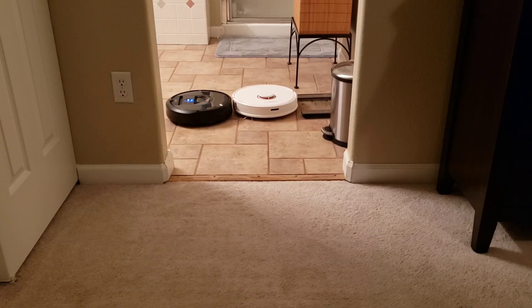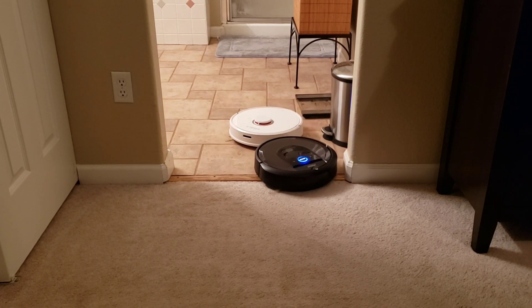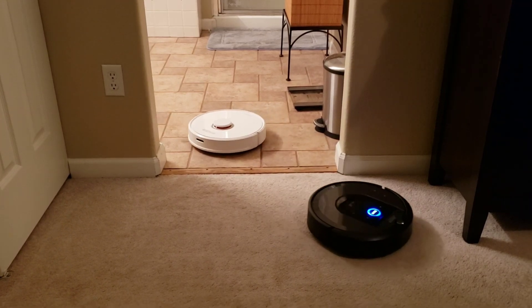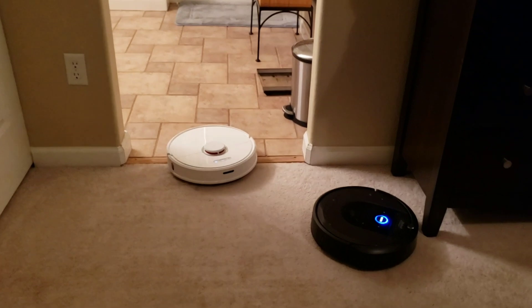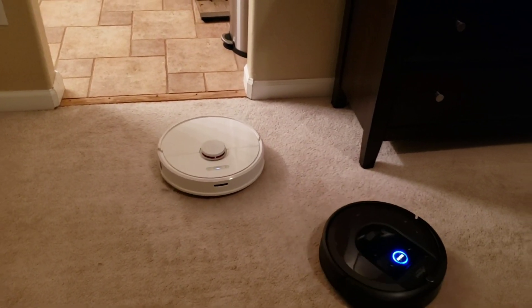Let's talk about some other improvements. This is just a minor update, version 3.2.4, but one thing I noticed is the robot also has the ability to find its docking station if you move it. I think it's a little bit quicker now — it will bounce around between the walls a couple of times and then figure out where it's at. I believe this feature has been improved as well.